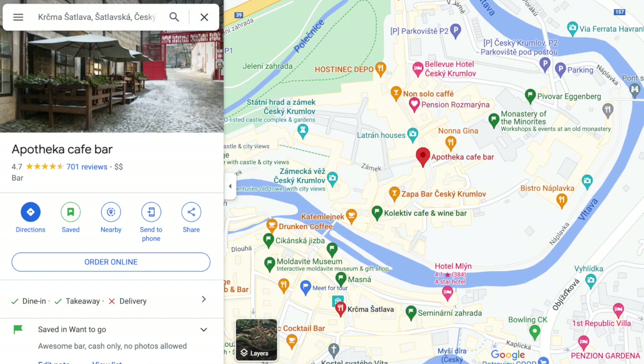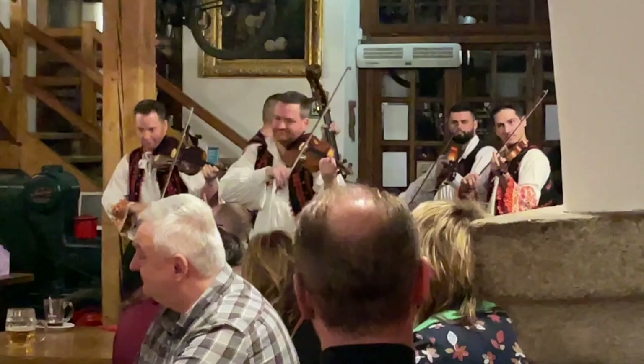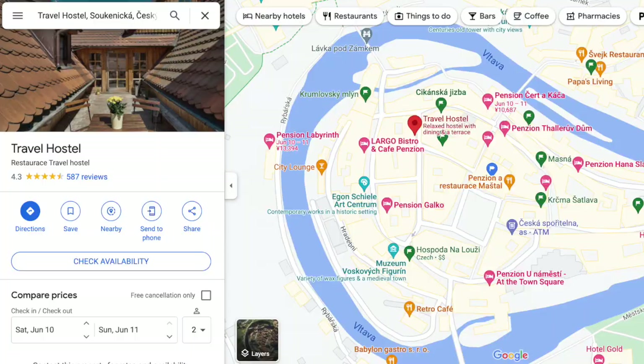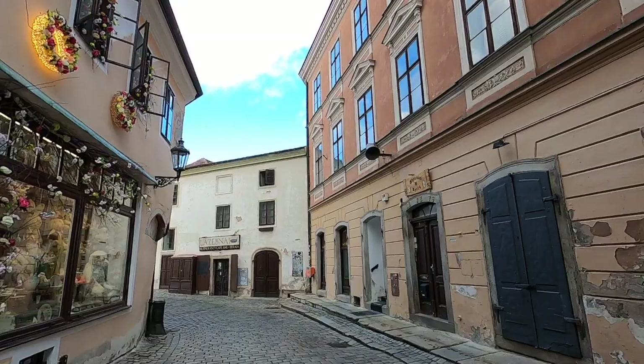We went to this bar during my study abroad days — back then it was cash only and you could not take any photos inside, though I can't say what it's like today. Restaurant 99 is good for burgers and burritos. We went here for another dinner, made a reservation beforehand, and were delighted with the live music. We got whatever the waiter recommended and the dumplings were super good — I would highly recommend this place. The travel hostel is said to have the best fried cheese. There's also a gypsy bar and restaurant we went to where the live music was really fun, and a cafe and wine bar that's supposed to have very good breakfast.